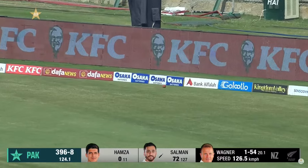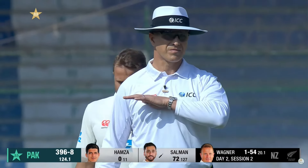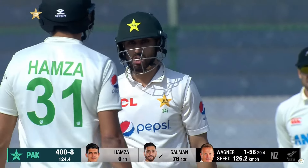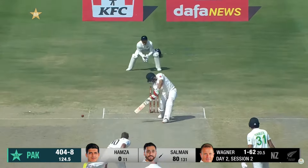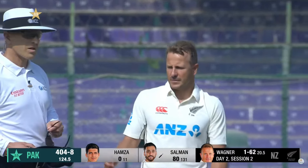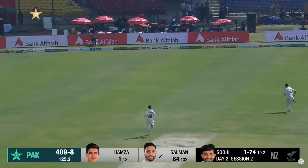That's going to be a boundary — nicely put away, rolled his wrists over, all along the carpet. New coaches, how good is that shot? How good is that? It's gone all the way — what a stroke! Just rolled his fingers over it, it was a slow delivery and he's timed it really well. Three boundaries in this over, 12 off it.